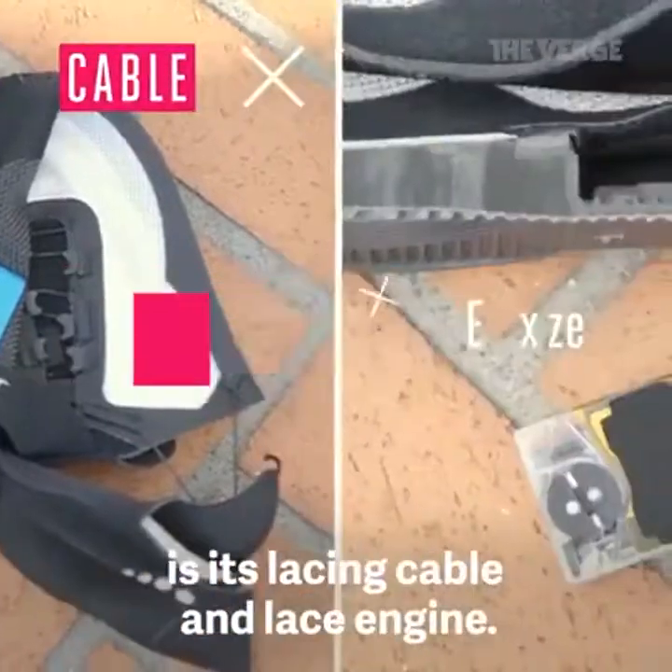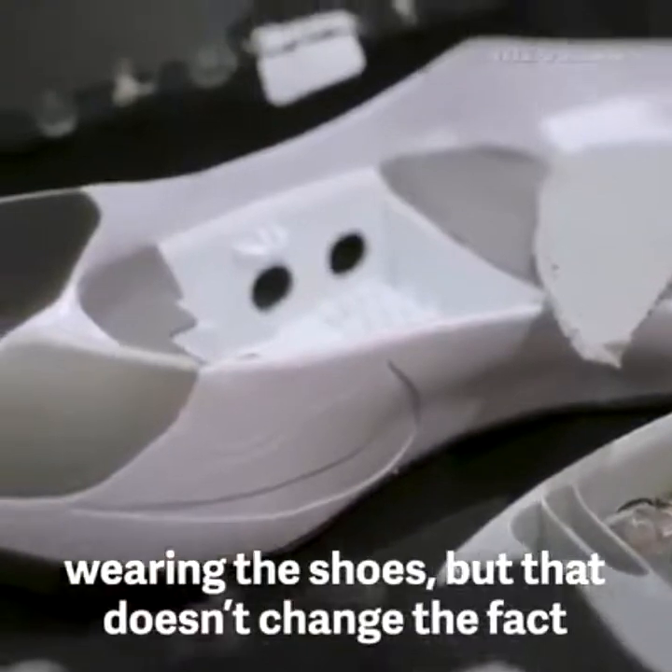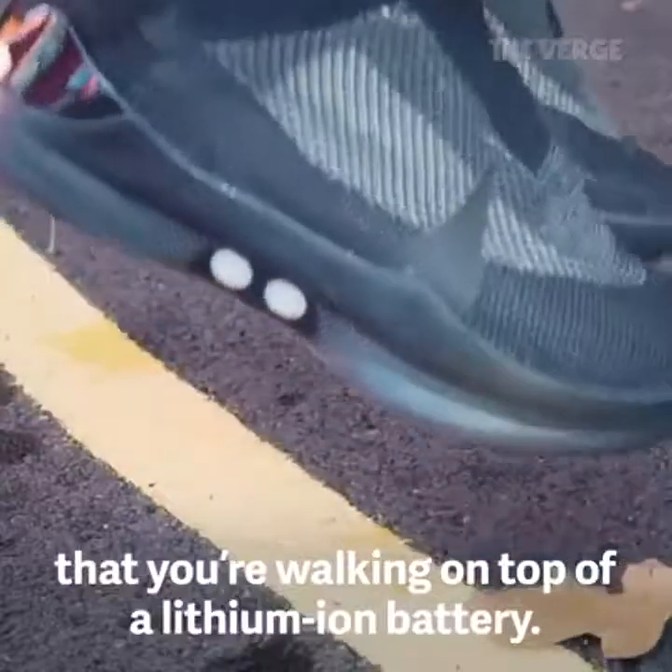All the shoe needs to make it smart is its lacing cable and lace engine. You don't think about any of the tech inside when you're wearing the shoes, but that doesn't change the fact that you're walking on top of a lithium-ion battery.